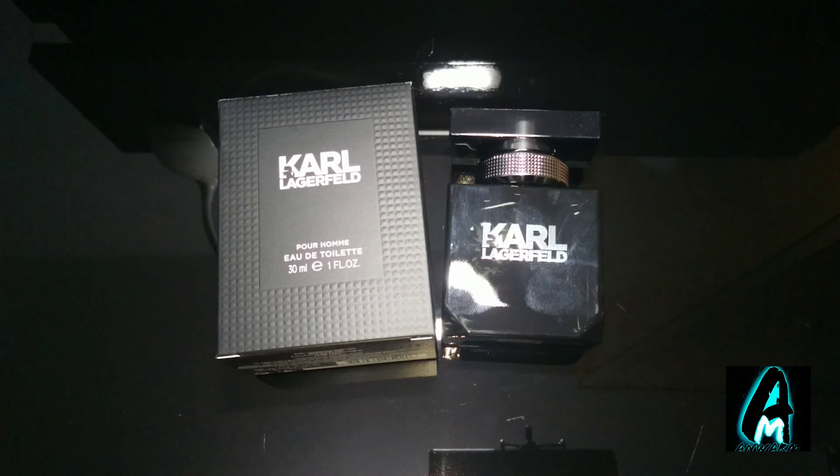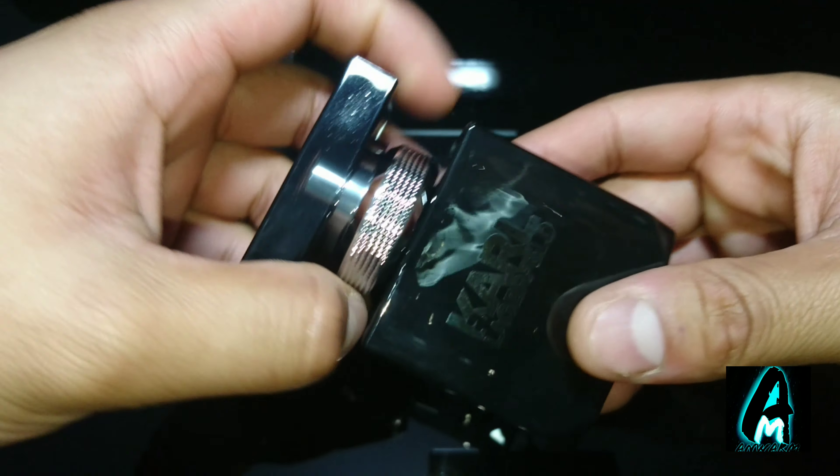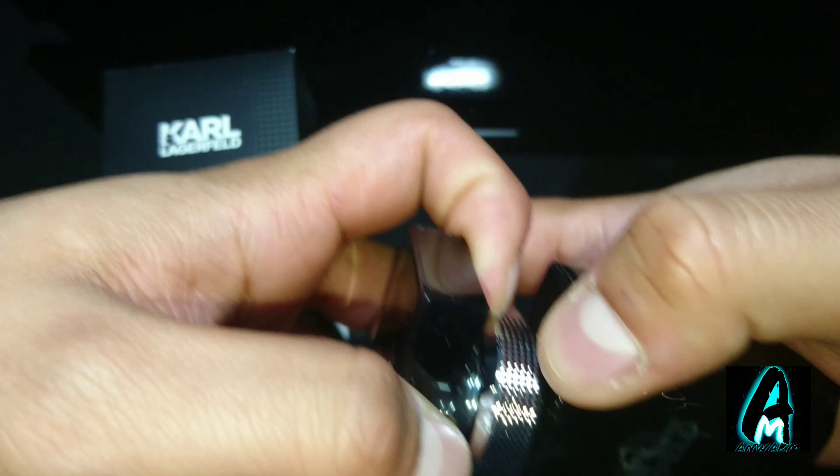Hello everyone, in this video I'll be doing a fragrance review. The item I'll be reviewing is by Karl Lagerfeld and it's a Pure Homme men's fragrance. Now the design of this, as you can see, is something different — the design of the bottle, and you can take it off by the top.